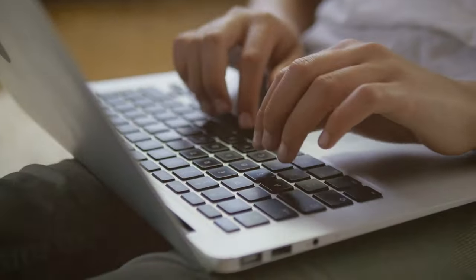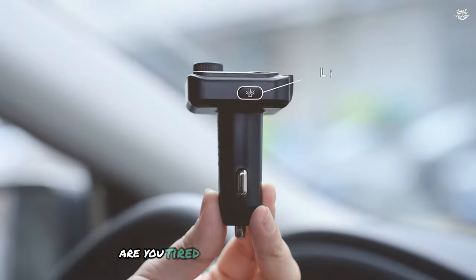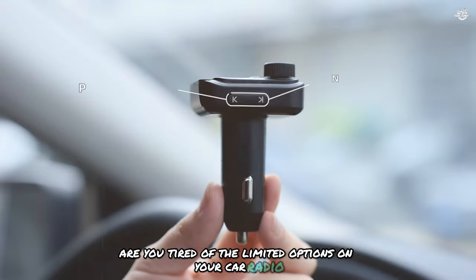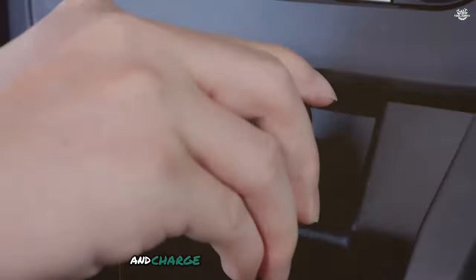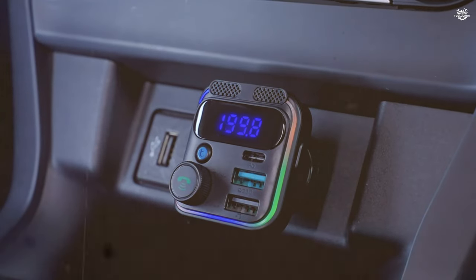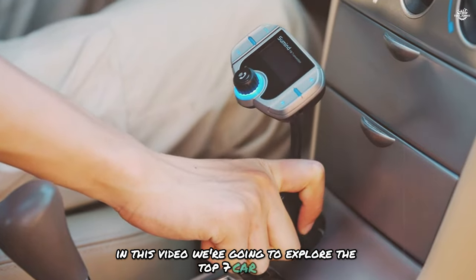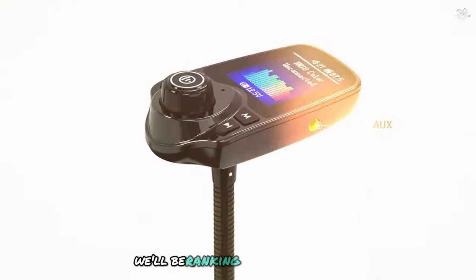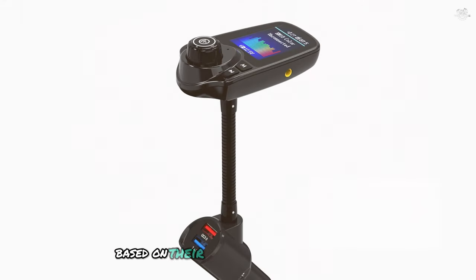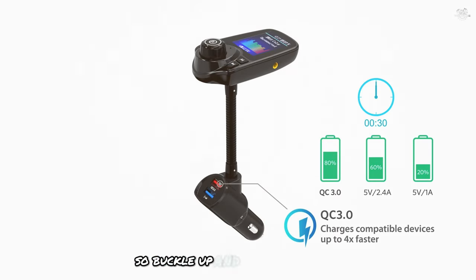Hey everyone, welcome back to our channel. Today we're diving into the world of car FM transmitters. Are you tired of the limited options on your car radio? Do you want to stream your favorite music, take hands-free calls, and charge your devices all at once? In this video, we're going to explore the top seven car FM transmitters that will revolutionize your driving experience, ranking them from seven to one based on their features, performance, and overall value. So buckle up and let's get started.